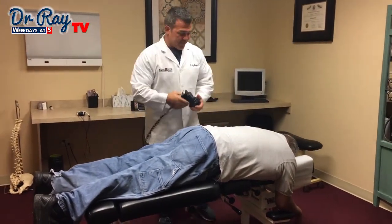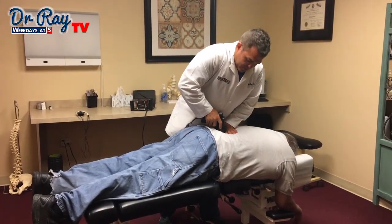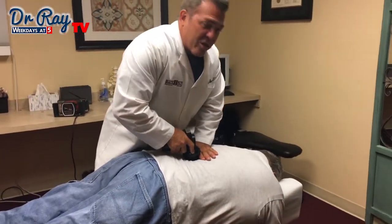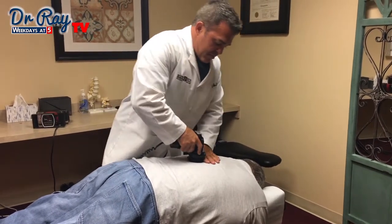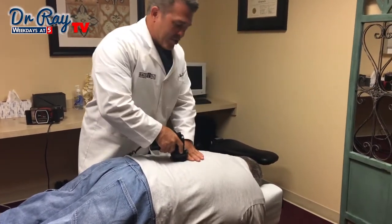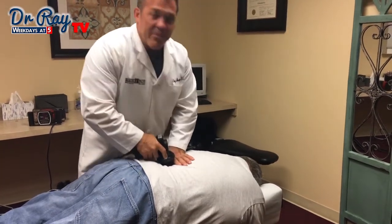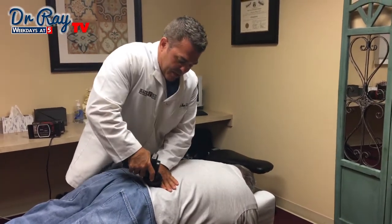First, we're going to use one of our instruments. What we do is vibrate each one of these joints, because what happens when you work hard, these joints become dysfunctional. It can build up some scar tissue or adhesions around them — in the joint and in the muscles — and they stop them from working right. Then it puts pressure on the disc, on the nerves, and kind of snowballs into this big problem.